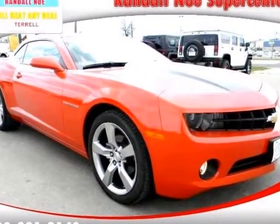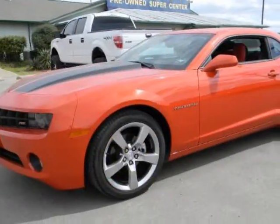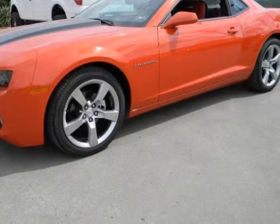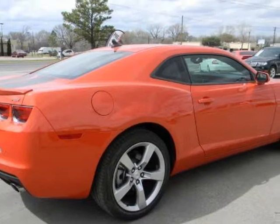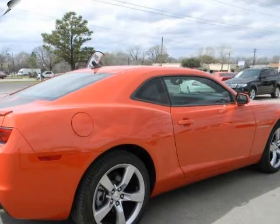Featuring a fierce Chevrolet Camaro 2LT. This Camaro is a sure head turner and has all the equipment and more that you have been looking for. It has been greatly taken care of and has been through a 169-point inspection and passed with flying colors.